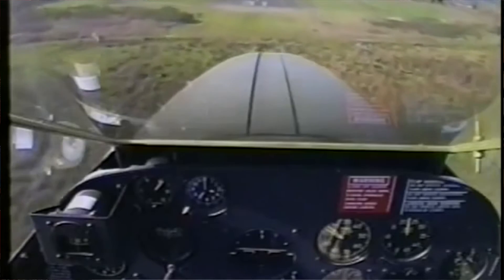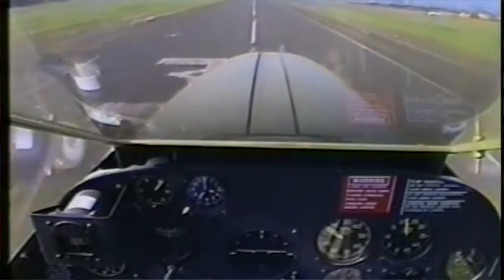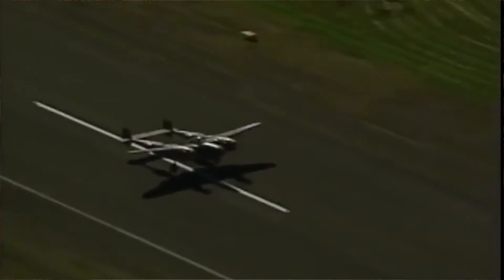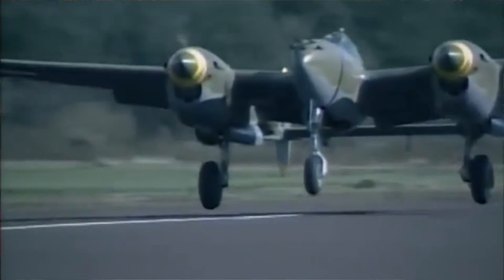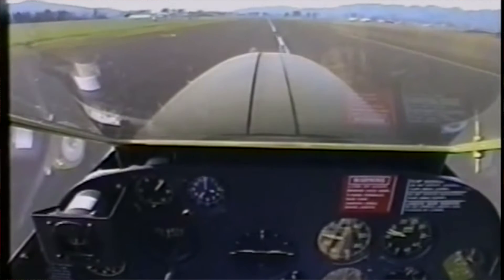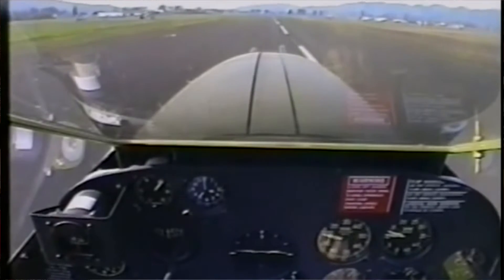Another issue was convincing pilots not to increase power on an engine when the other had failed — they had been taught to do the opposite. Increasing power in the P-38 would lead to a yawing rollover. Reducing power, then increasing gradually, was essential.